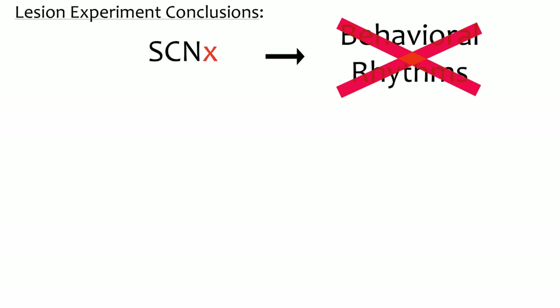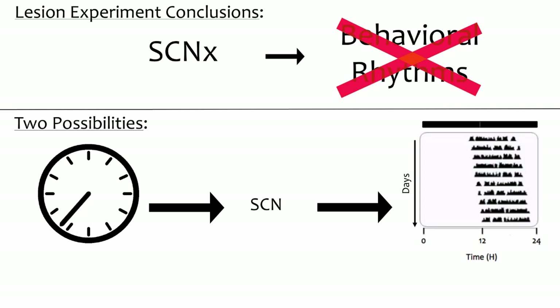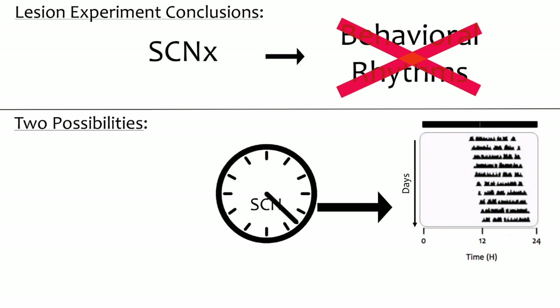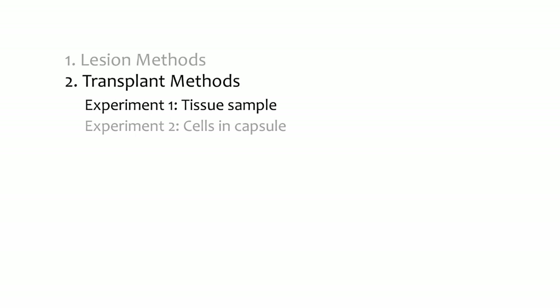But these data do not show exactly why the SCN is necessary. These data are consistent with two possibilities. First, it could be that the SCN is only an important part of the pathway from the core clock to behavioral output — in that case, SCN lesioning would decouple behavior from the clock, but the clock might still be keeping time. Second, it could be that the SCN is itself the core pacemaker and that without it, the animal is not capable of circadian rhythmicity at all. Additional experiments were required to address why the SCN is necessary. The breakthrough came from extending the basic lesion experiments by adding a new manipulation: SCN transplants.